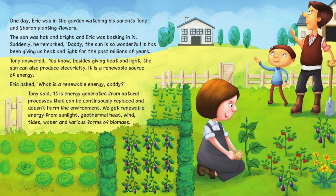Eric asked, 'What is a renewable energy, Daddy?' Tony said, 'It is energy generated from natural processes that can be continuously replaced and doesn't harm the environment. We get renewable energy from sunlight, geothermal heat, wind, tides, water and various forms of biomass.'